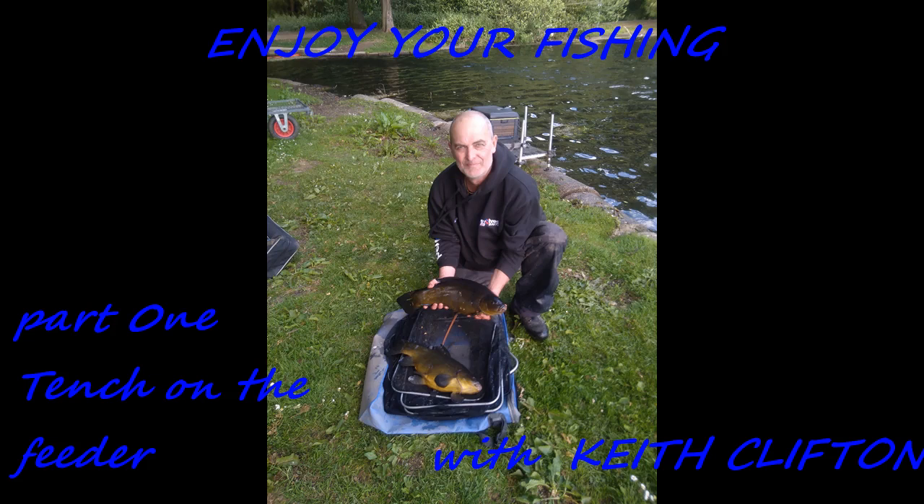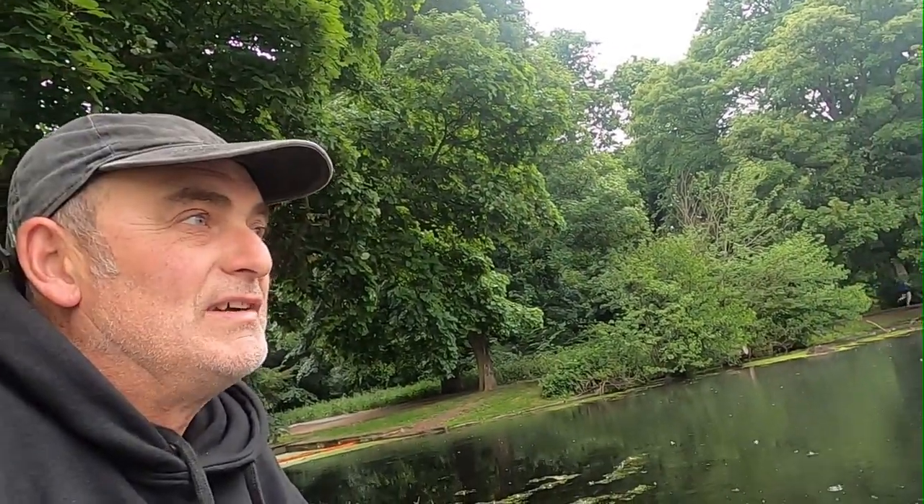Hello guys, Keith Clifton here from Evolved. I've decided today to come to one of the hardest lakes in Lincoln called Bootham Park. It's a lake that's been neglected for nearly 40 years. It belongs to the council — it used to belong to Lincoln and District AA, but Lincoln gave it up when the council didn't do any work to it. So it's got about 40 years of silt in it and, well, it's very difficult fishing.